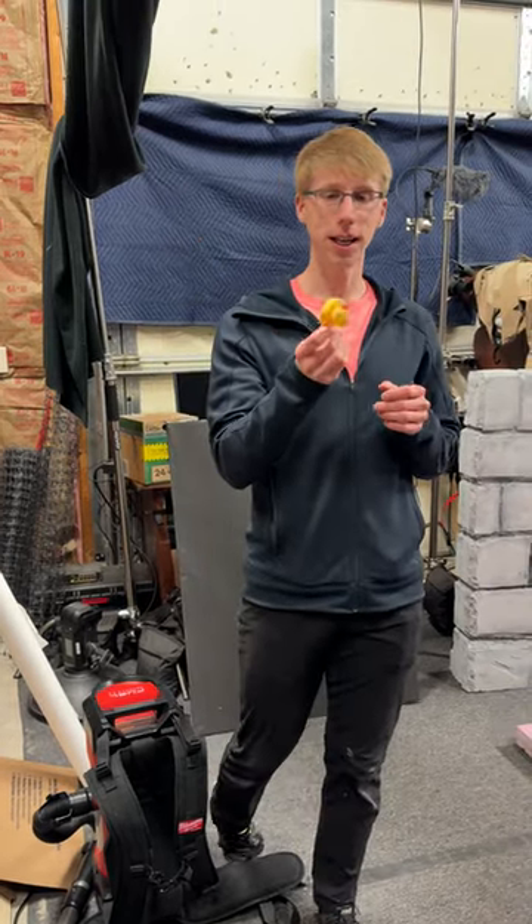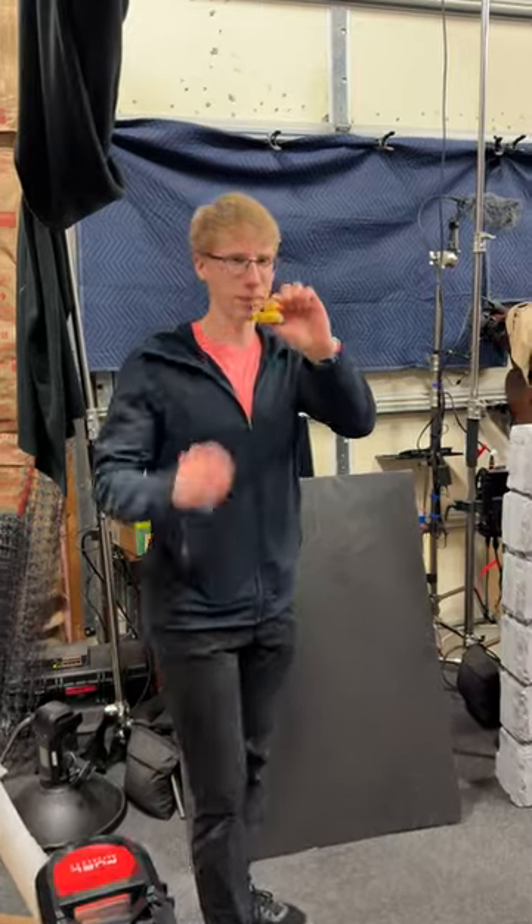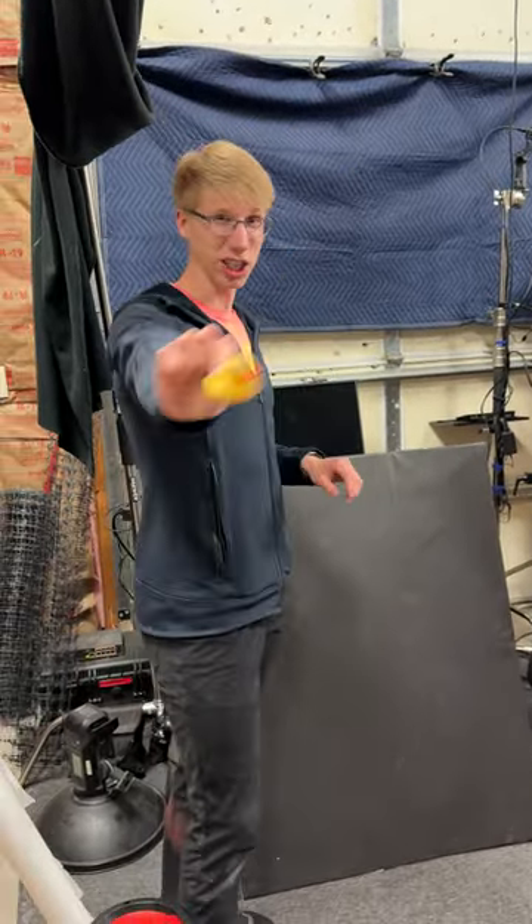Our prop progress of today includes dirtying up this rubber duck. This is the valuable item — it's the world's first original rubber duck, so it's got to look ancient.